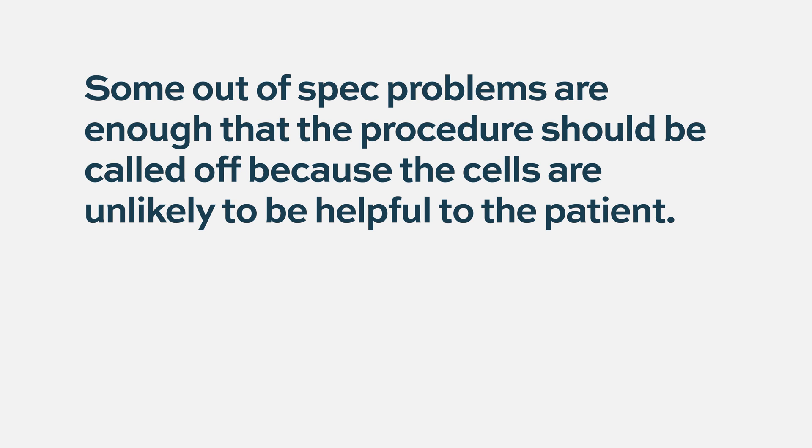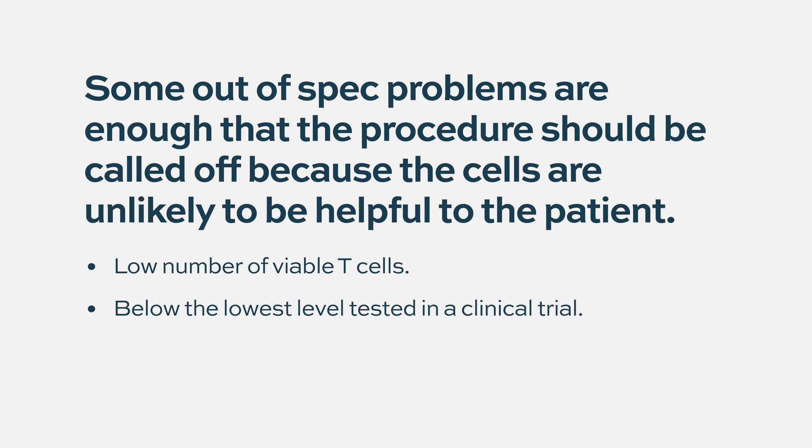Some of these out-of-spec problems are enough so that you should call off the whole procedure because the cells are unlikely to be helpful to the patient — such as when there's a very small percentage of CAR T cells that are viable and available to be infused. If it is below the lowest level tested in a phase one clinical trial, some of these definitely should never be infused into a patient. Whereas there are some out-of-spec characteristics where it's just a few percentage points below the minimum, and in those cases it makes sense to infuse.